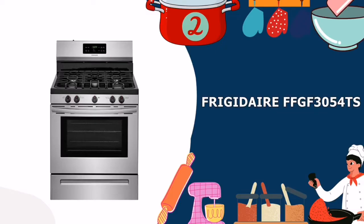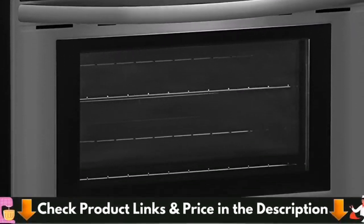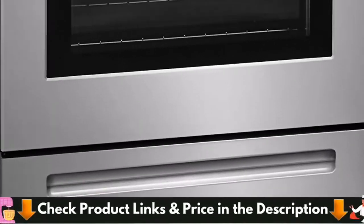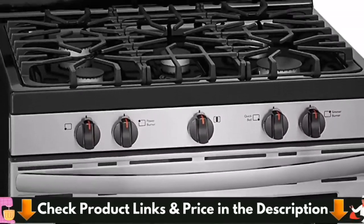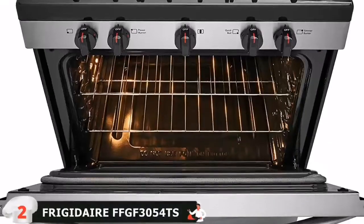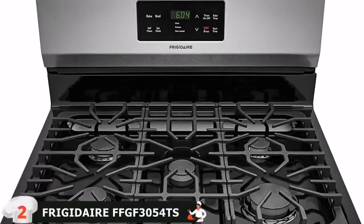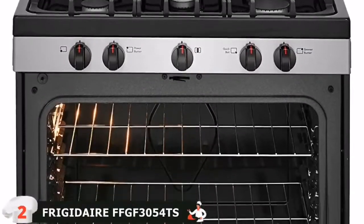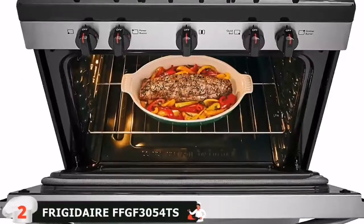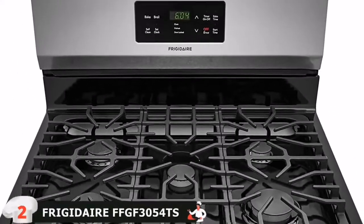Number 2 in our list is the Frigidaire FFGF3054TS Gas Range. If you want 4 sealed top burners with a combined performance of 45,500 BTU, a decent output for its price, then you must choose the Frigidaire FFGF3054TS. This is a genuine convection oven which guarantees even and consistent heat distribution, something all bakers will appreciate. It's constructed with smudge-proof stainless steel, which is not just durable but also easy to clean thanks to its excellent resistance to fingerprints.